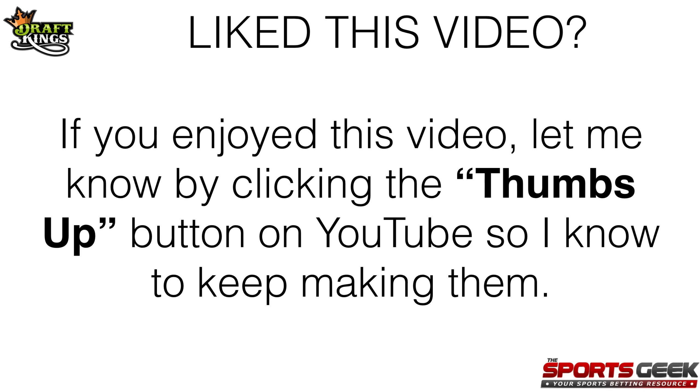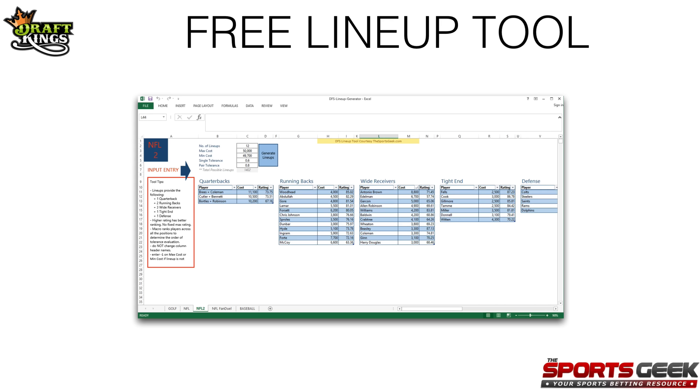Those were my four sleeper picks for the Open Championship. If you enjoyed this video, let me know by clicking the thumbs up button on YouTube so I know to keep making them. If there's enough interest for another video for the Open Championship, I'll do some DraftKings picks that are $7,000 and above — just let me know in the comments or hit the thumbs up button. Also, if you don't have access to my free lineup generator tool yet, make sure you click on the link in the YouTube description below to get that absolutely free. Good luck with your contests this week — I hope you make some money. Cheers.